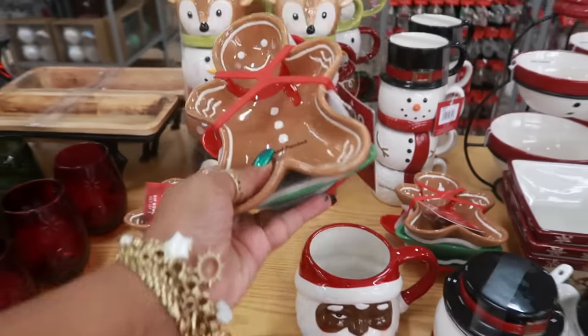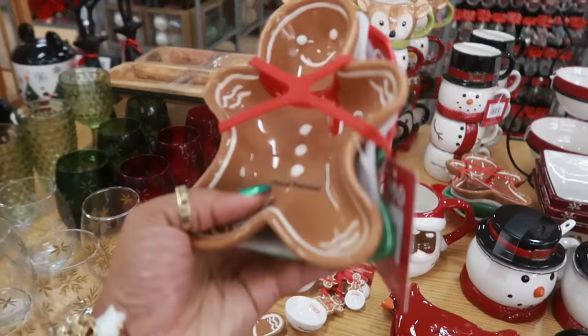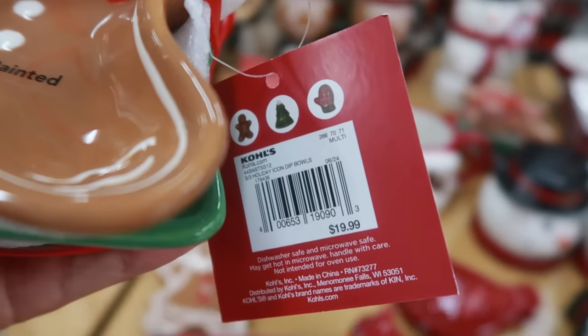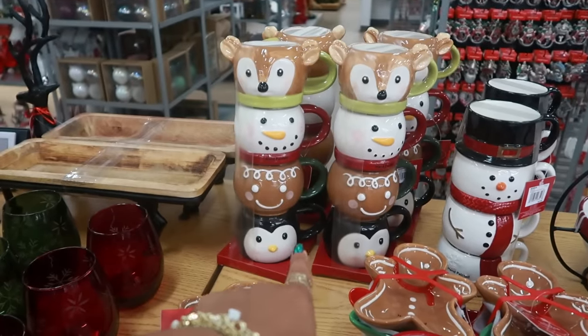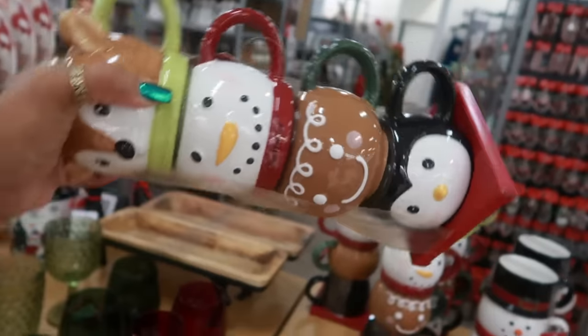What is this? A set of three? Yep, a set of three dip bowls. Look at this one — for $20 you get a mitten, a tree, and a gingerbread man. That set is super cute. It is $24.